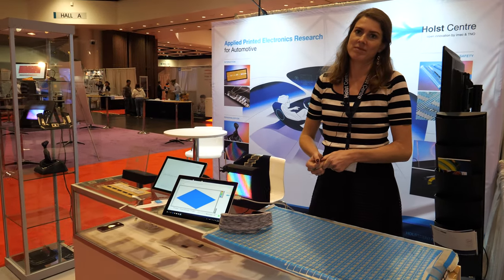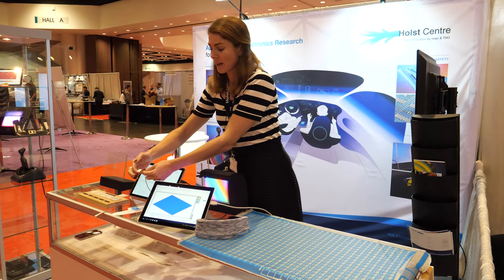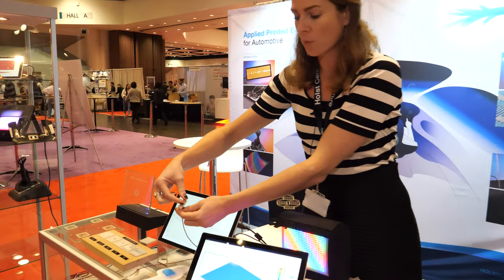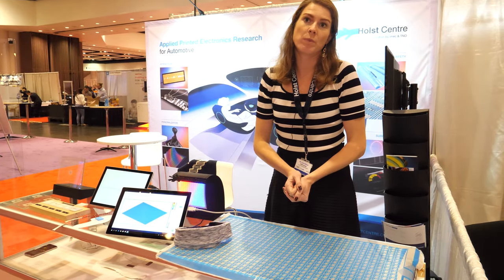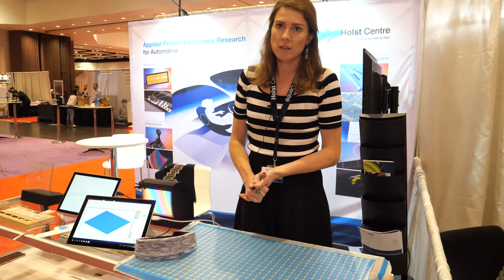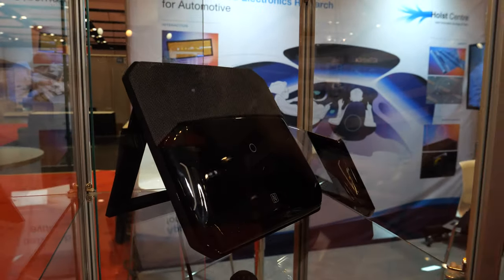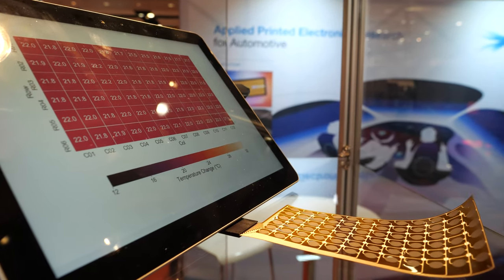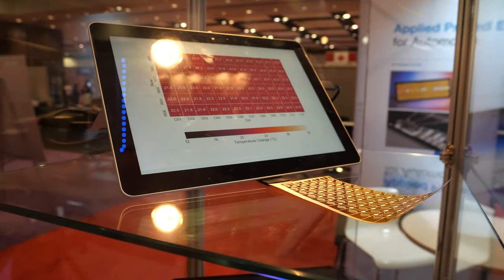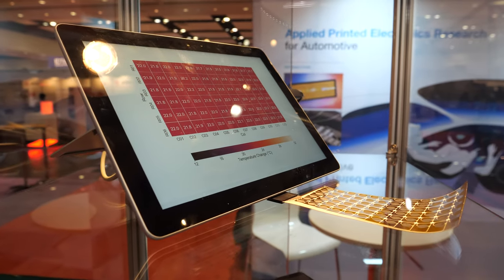It took quite a bit of process development to make the piezo sensor this small and soft — it's made on TPU, which is very flexible. Now that we know how to do it, we can scale it up using our in-house facilities. This is my first IDTechX show and it's been a great success — we've met so many interesting parties, and it's nice to hear what they're looking for and how printed electronics can make its way to market faster.